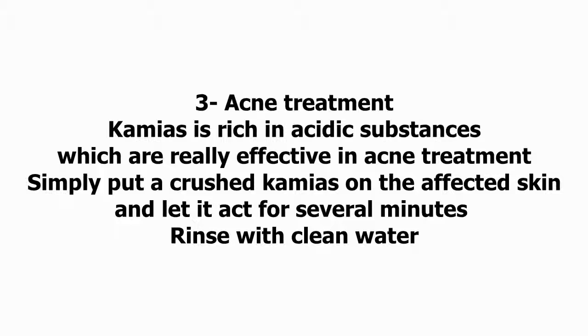Three: Acne Treatment. Kamias is rich in acidic substances, which are really effective in acne treatment. Simply put a crushed kamias on the affected skin, and let it act for several minutes. Rinse with clean water.